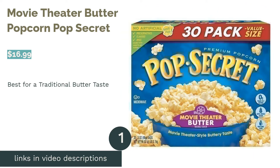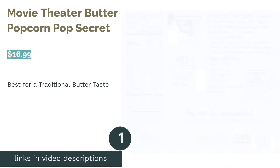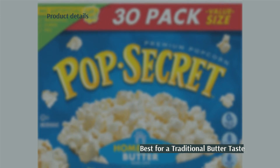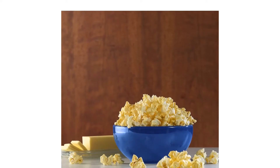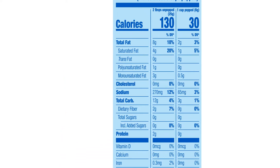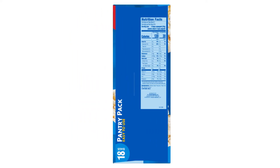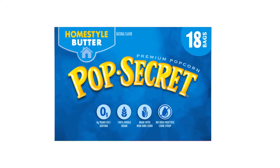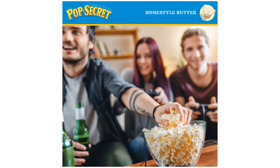The first product on our list is Pop Secret Movie Theater Butter Popcorn. Pros: butter flavor like at the movie theater, made with non-GMO corn, has a low calorie count per serving. Cons: has more than two grams of fat after popping, and some people say it makes a mess. This popcorn comes with 30 bags and is available in three variations of butter flavors so you can choose your ideal option. It uses natural flavors and colors.